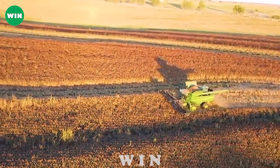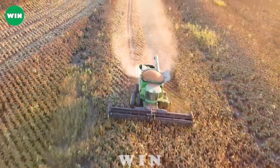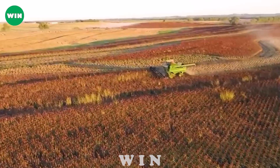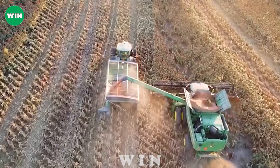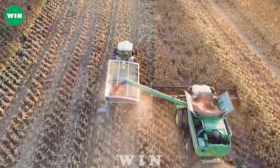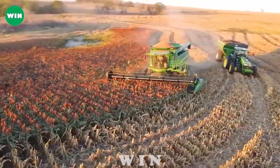With its powerful performance, the John Deere 9500 can quickly process a significant amount of Milo, saving time and labor. The intelligent cutting and trimming system ensures precise and clean cutting, guaranteeing the quality of the final product.